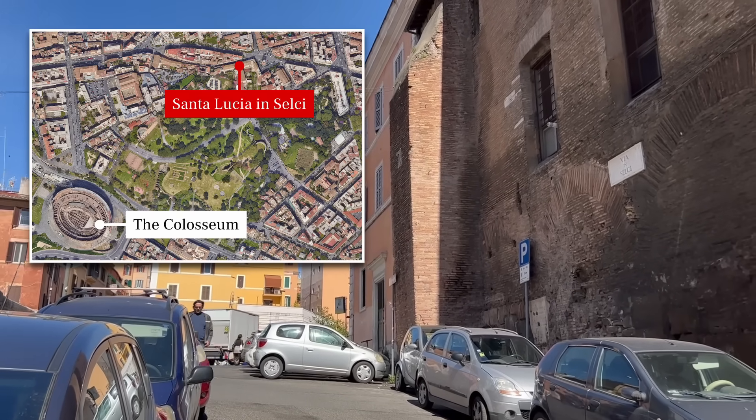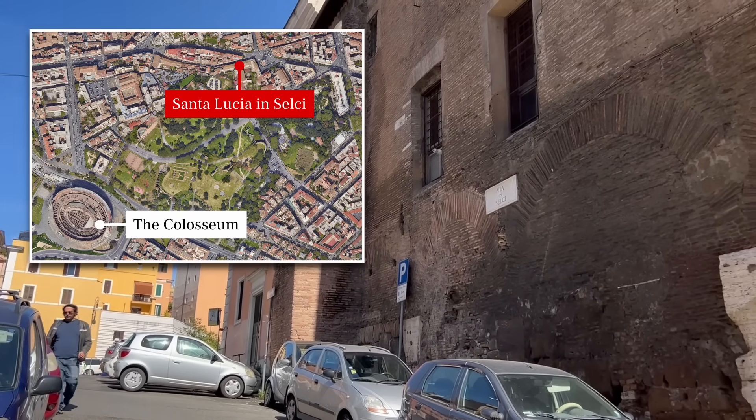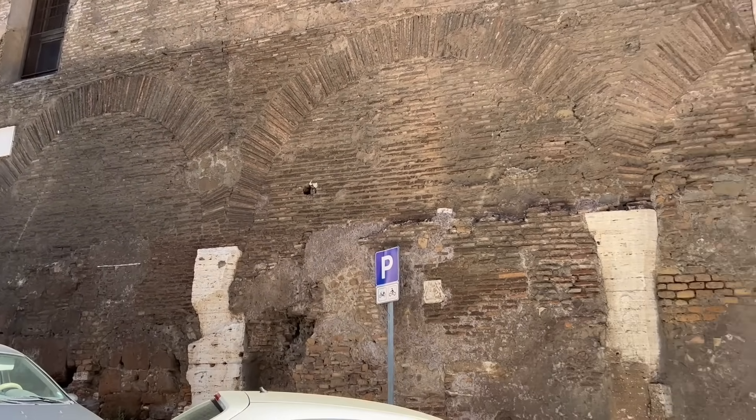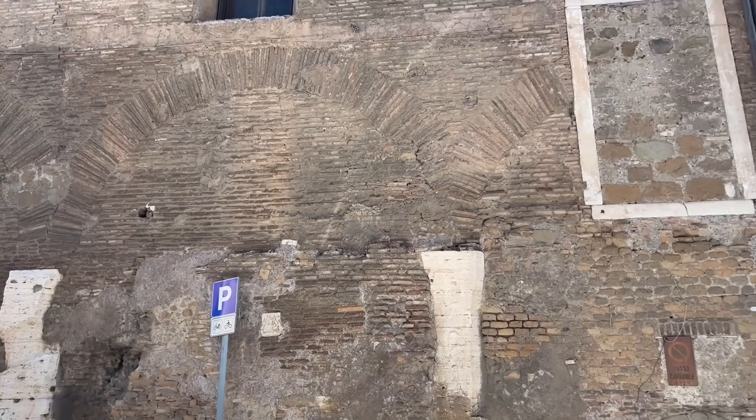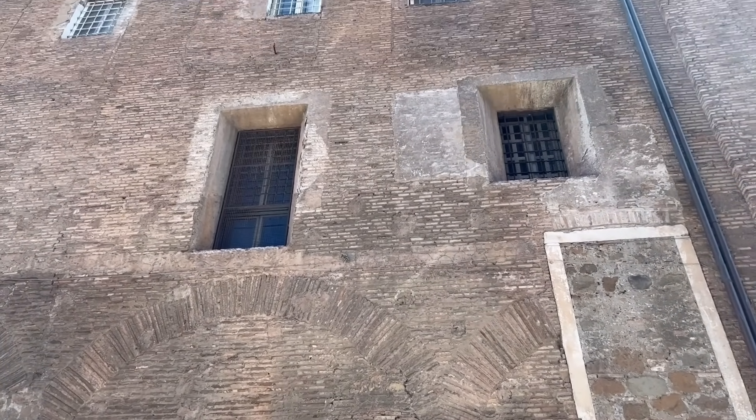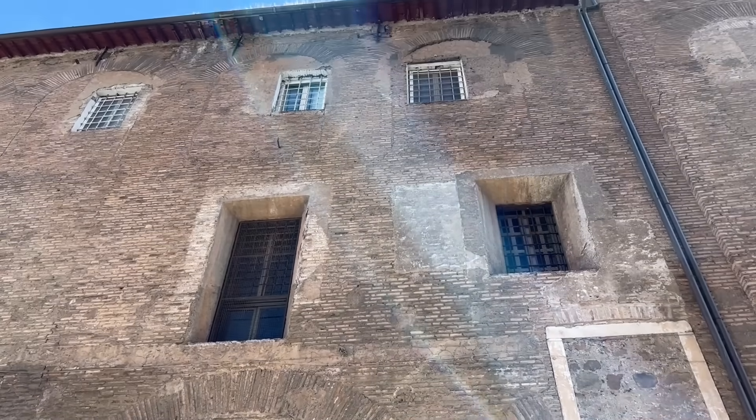Not too far from San Bernardo, I detoured down the Via in Selci to check out a building I mentioned in one of my earlier videos — a late Roman mansion that has served since the Renaissance as a convent. Although the ancient doors and windows had been filled, the walls were still preserved to their original height.